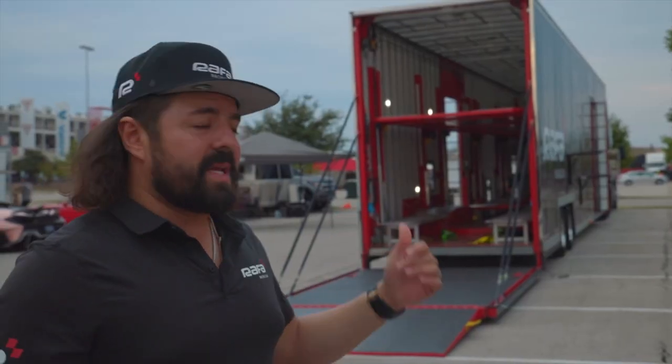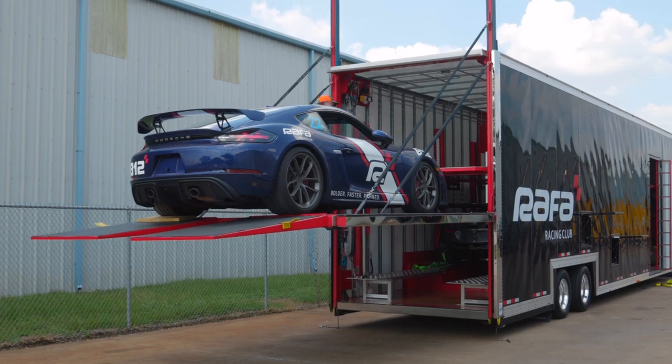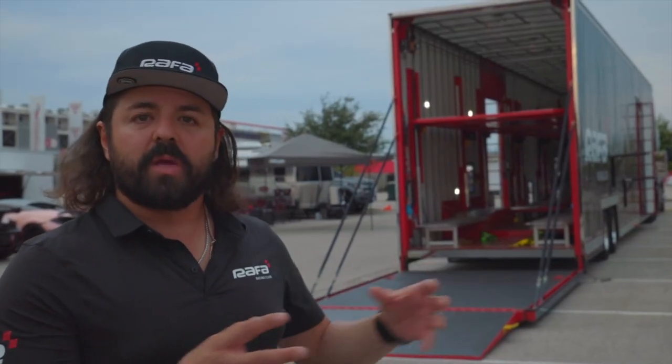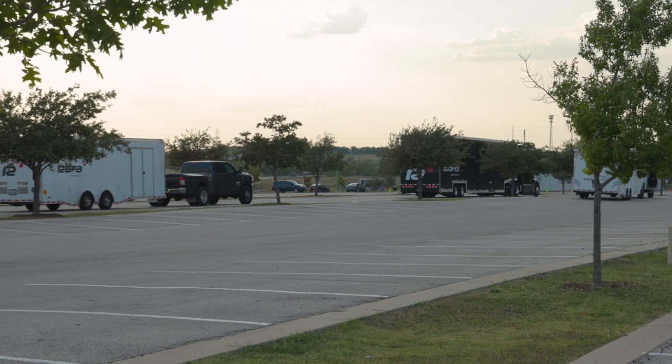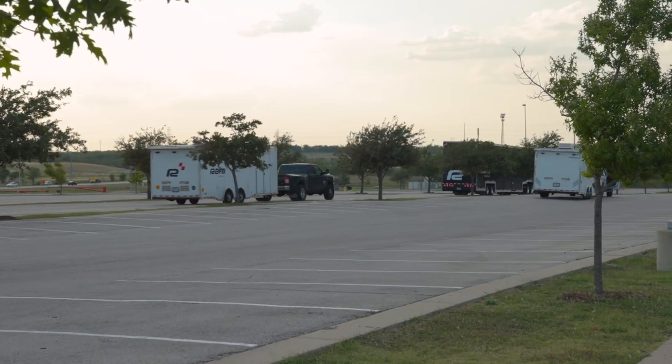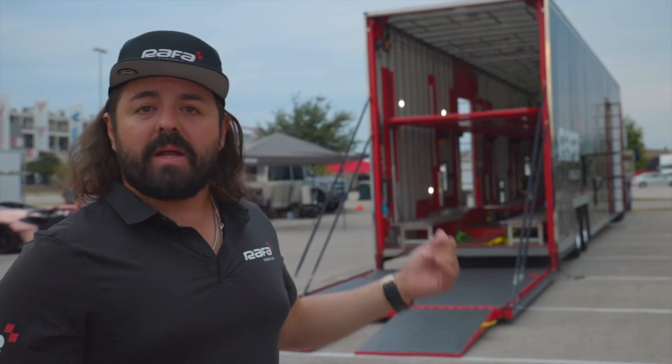The hauler fits six to seven cars, it has two levels. It doesn't have the tools and lounge areas that some haulers have, but this is truly intended to be a car hauler. We actually travel with the team with an actual support trailer as well, where all the tools, spares, tires, and everything are stored. So I want to go ahead and show you guys what the trailer is all about.